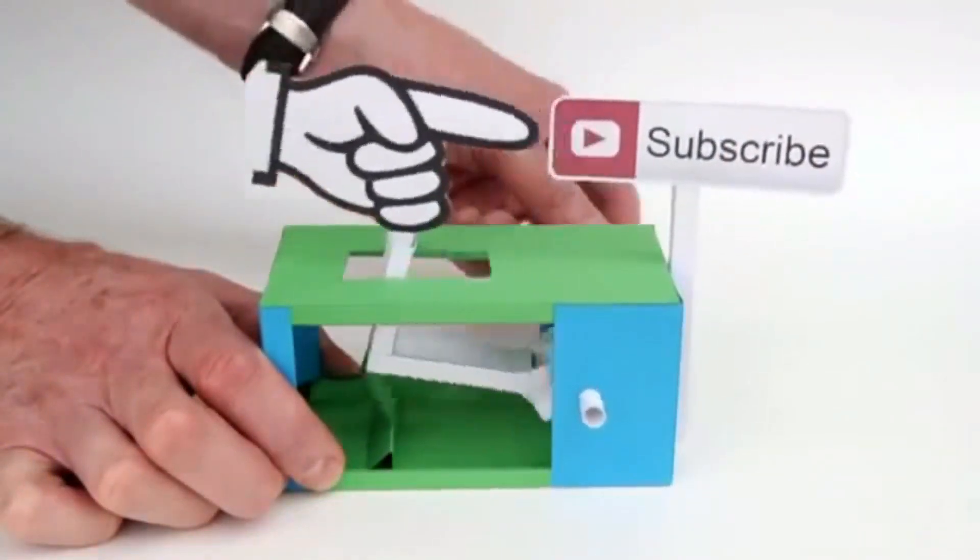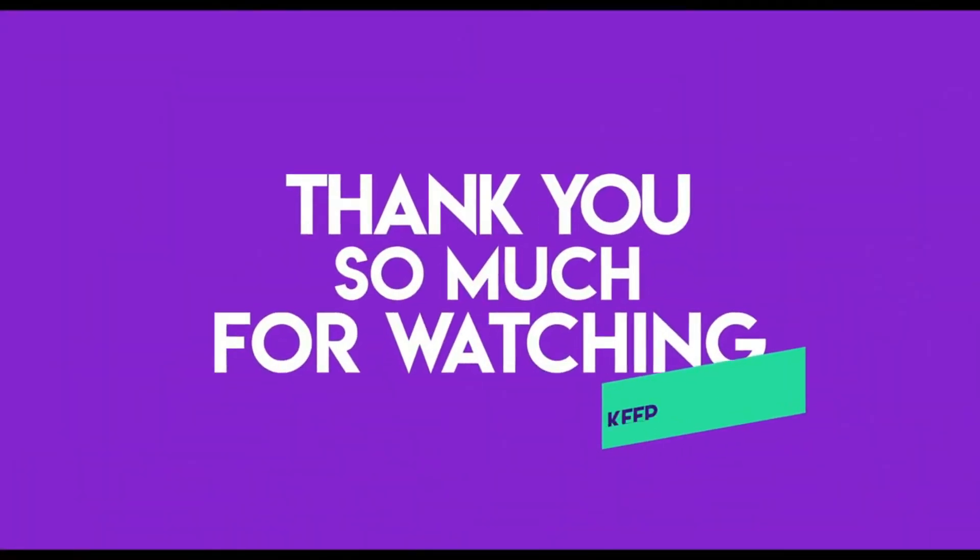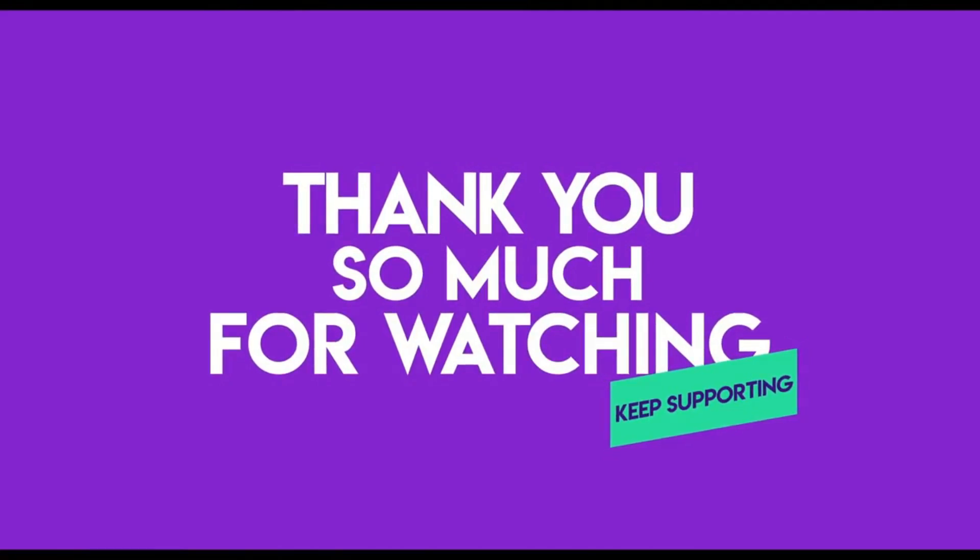That's all for now. Don't forget to like, subscribe, and give your comments on this video. Thanks for watching and I'll see you in the next video.